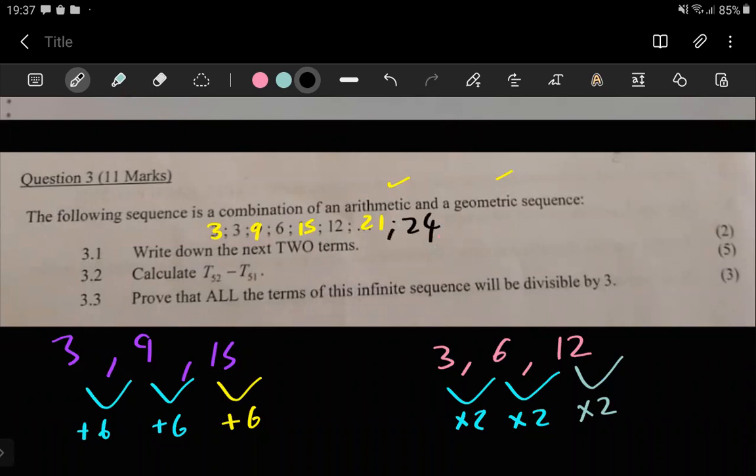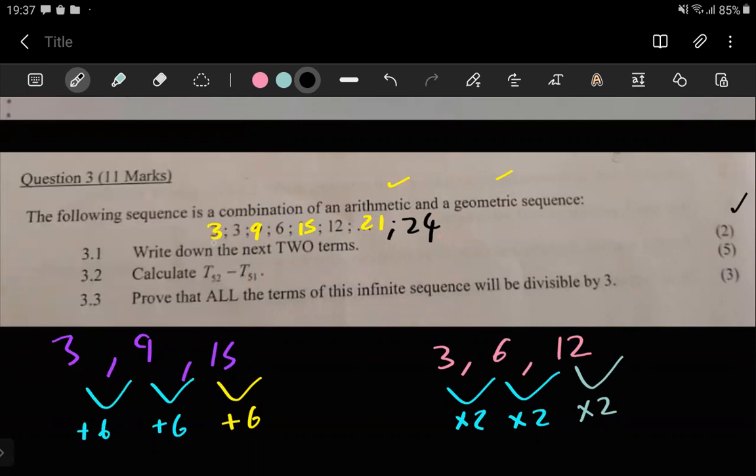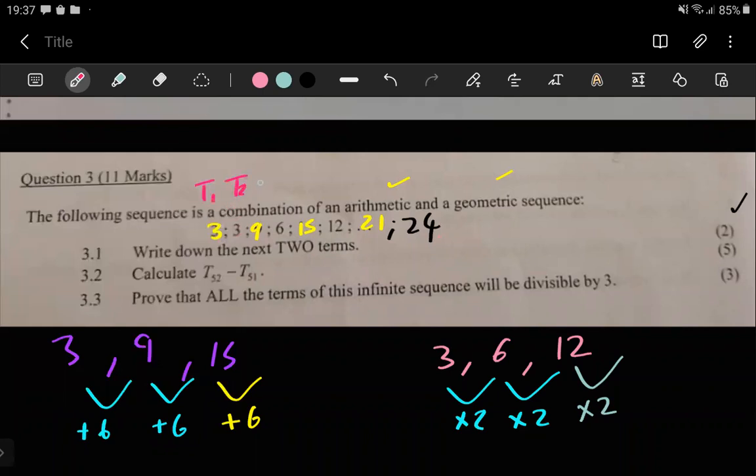For five marks they're asking us to calculate t52 minus t51. The key thing to note is that t52 and t51 refer to terms in the original combined sequence. In that original sequence there's a t1, t2, t3, and so on. Somewhere along the line you'll have t51 and t52, and they want us to subtract t51 from t52.